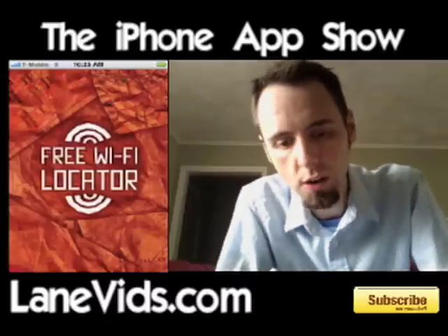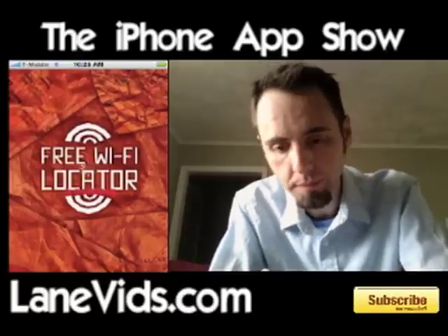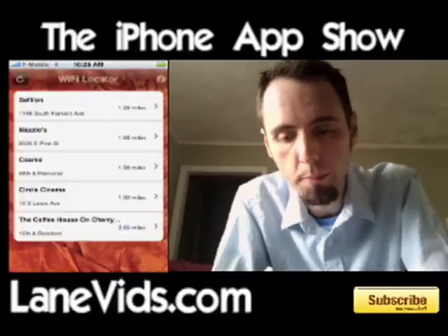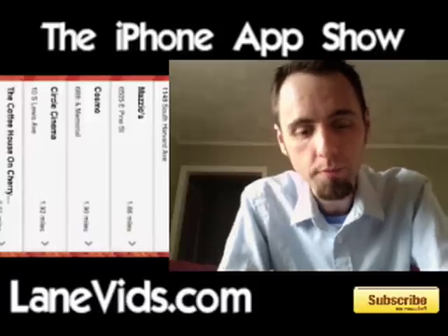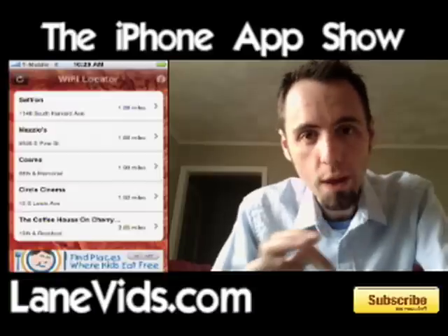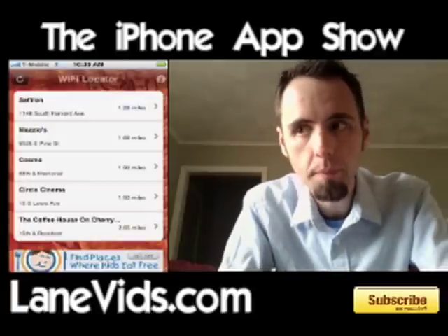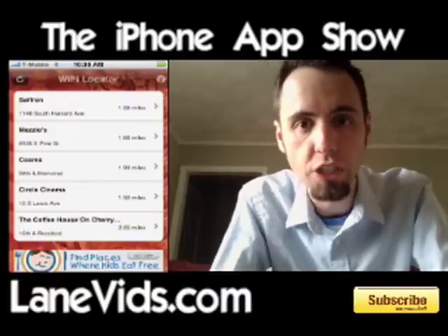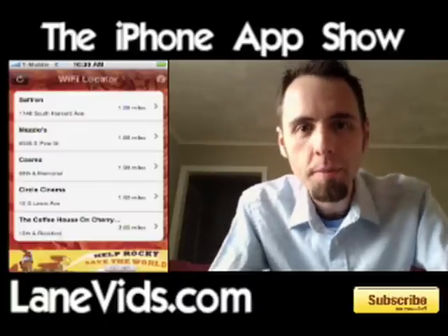Another thing that's not so hot with this application - though they can't really do anything about it yet - is the fact that you have to load the application every time you want to open up maps. That's kind of annoying. Hopefully with iPhone 3.0 they'll correct that, being that you can have more embeddable maps. Also, it kind of defeats the purpose of the refresh button on the top left, because if you have to close it anyway, it's going to automatically geolocate you again.